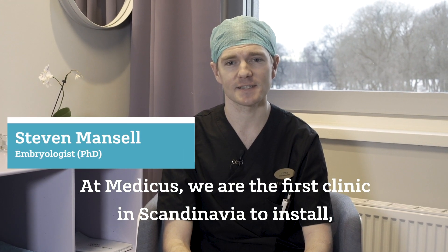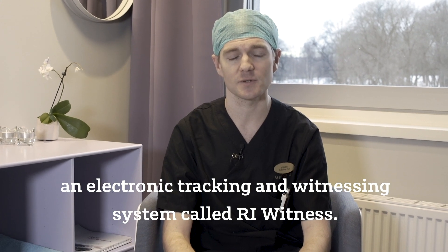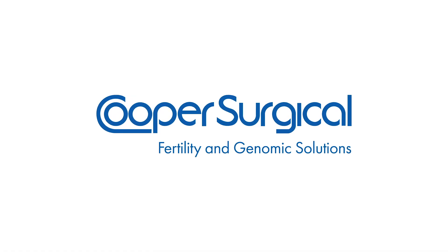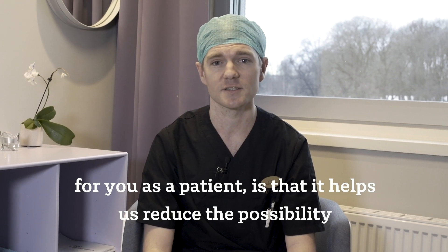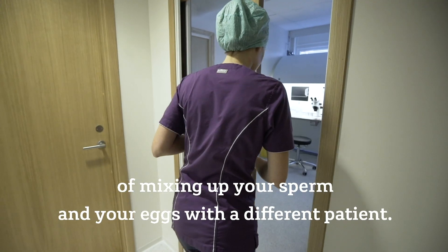At Medicus, we are the first clinic in Scandinavia to install an electronic tracking and witnessing system called RI Witness. The main advantage of having an electronic witnessing system for you as a patient is that it helps us reduce the possibility of mixing up your sperm and your eggs with a different patient.